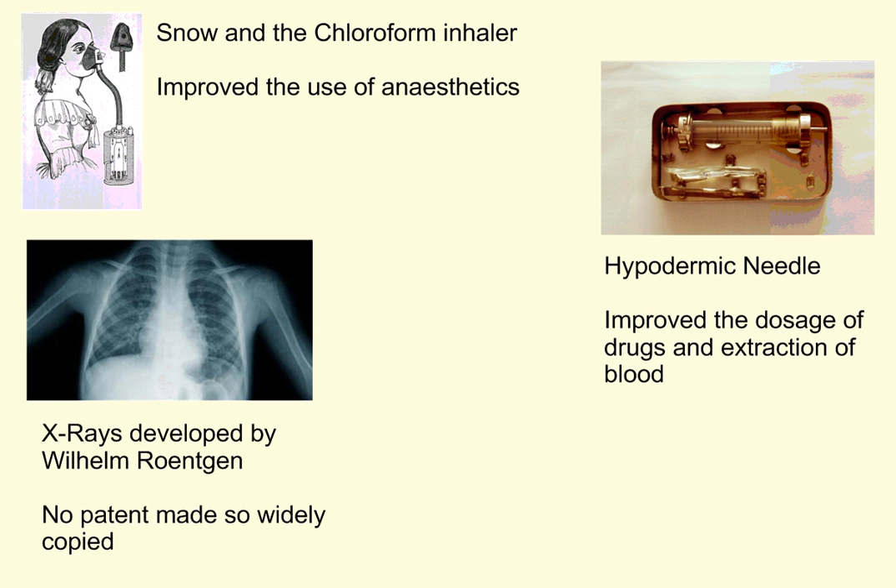We also see here X-rays developed by Wilhelm Röntgen. Röntgen didn't actually apply a patent to his discoveries, so they were widely spread and certainly further advanced by the use of war, which we'll come on to later. Finally, we can see another example of technology with the hypodermic needle. As you can see with the measurements along the side, it improved the accuracy of the dosage of drugs being given and also the extraction of blood.